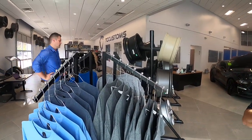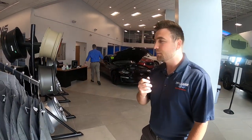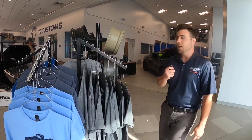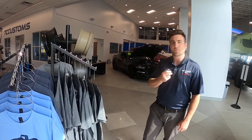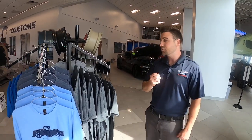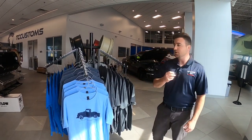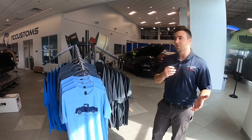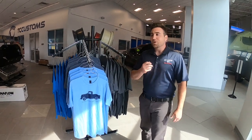We actually have some hats too. We just got a big order in. These things are actually selling really quickly just on our showroom — I have to refill this rack once every two days. They're selling quick, and it's awesome. I just can't believe how much y'all are willing to help us out and buy our products.